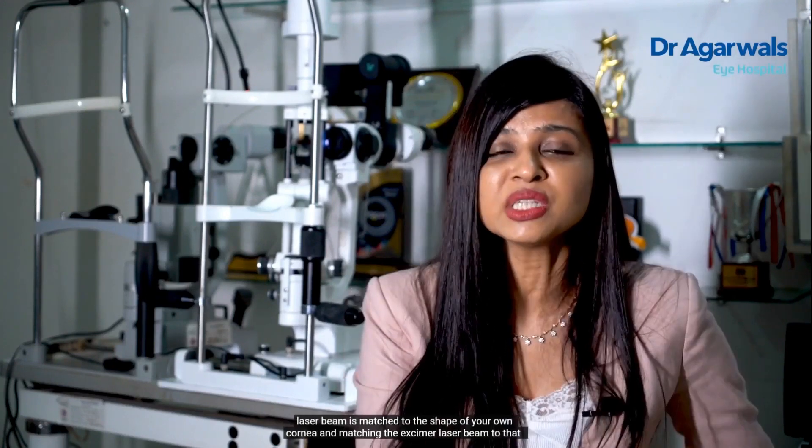According to the shape of your cornea, a specialized laser beam can be used to change its shape. This is what is popularly known as Contoura LASIK. The benefits of this are that since the laser beam is matched to the shape of your own cornea, the results are superior and the quality of vision is a lot more superior.